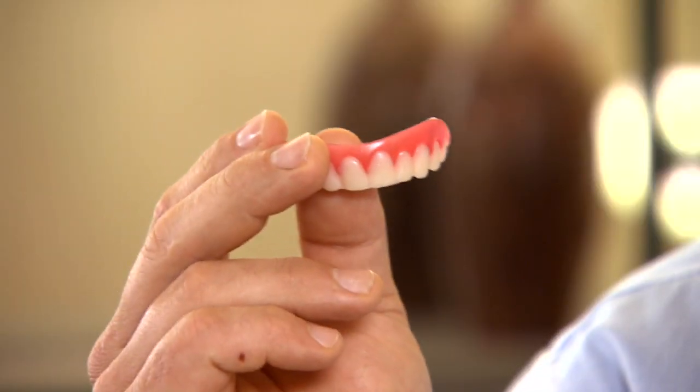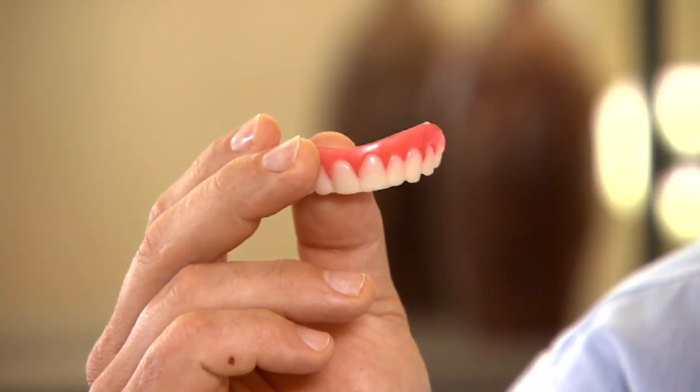Hi, I'm Jonah White, the creator of the Perfect Smile Teeth Veneer, a micro-thin teeth covering that goes over your teeth to enhance your appearance.